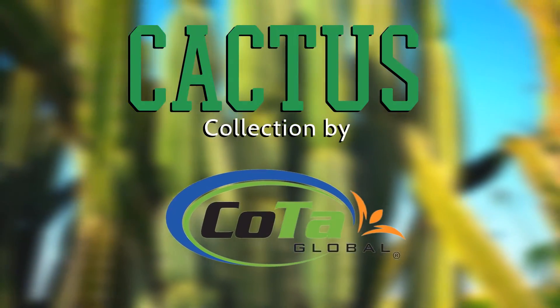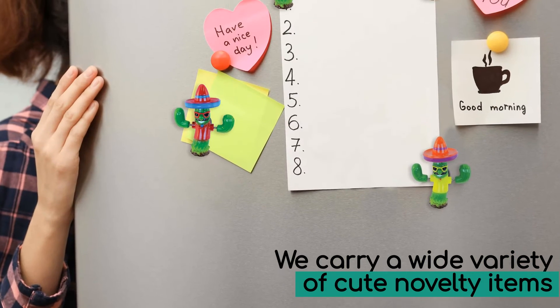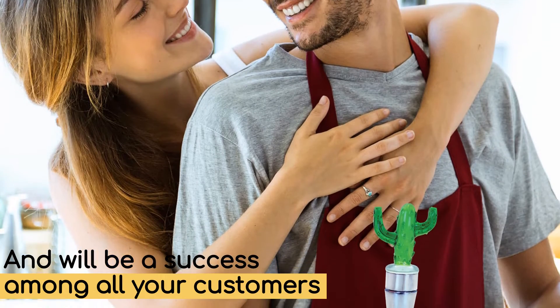Add a spiky touch of fun to your store with Kota Global's Cactus Collection. We carry a wide variety of novelty items that are made with premium quality materials and will make the perfect match for all your customers.